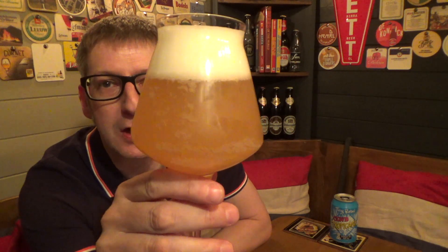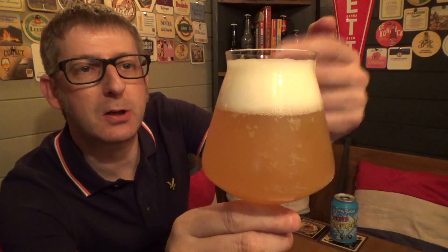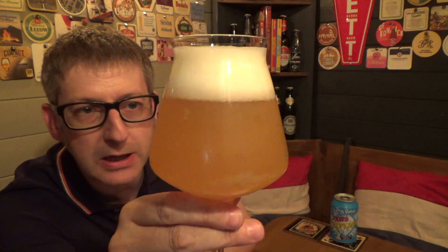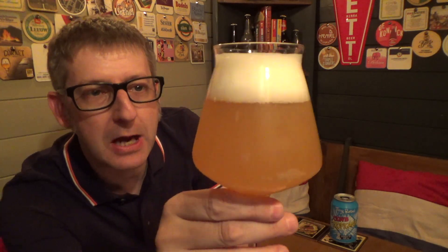Look at that for a cracking looking beer! A lovely two-finger white head on there. Look at that — it's cloudy. Beautiful cloudy yellowy amber colour. Let's get the aroma.